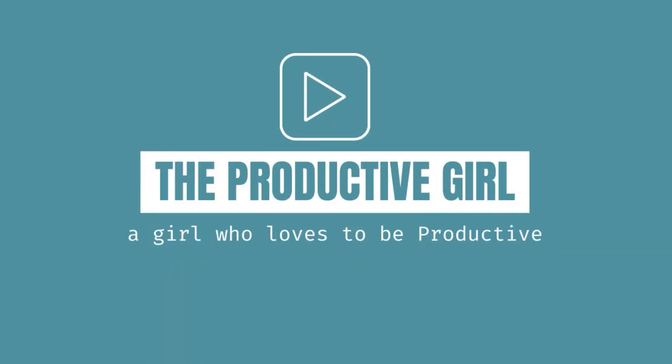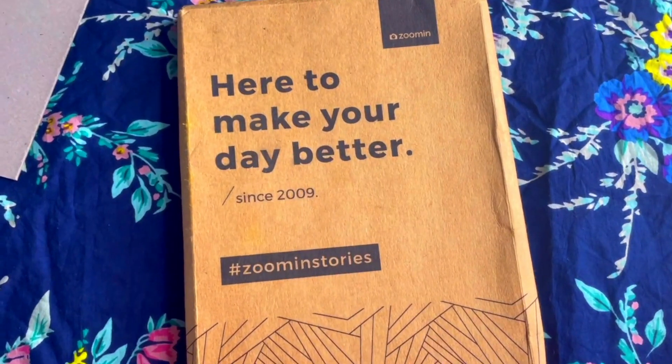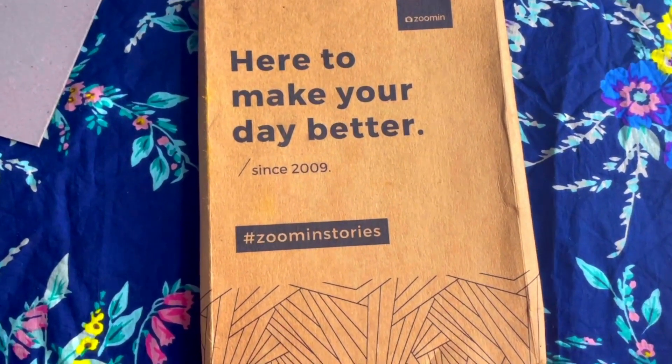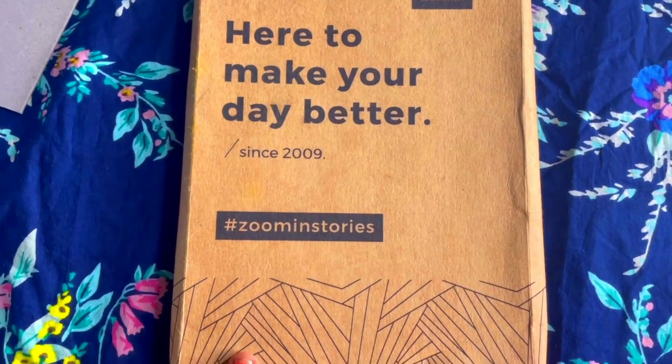Hey lovelies, welcome to my channel The Productive Girl. Today let's unbox and review the Zoomin planner. I talked about their 2021 planner in one of my planner overview videos, even though I got it lately.